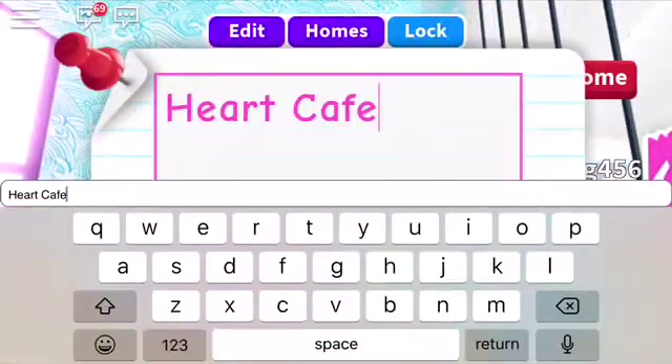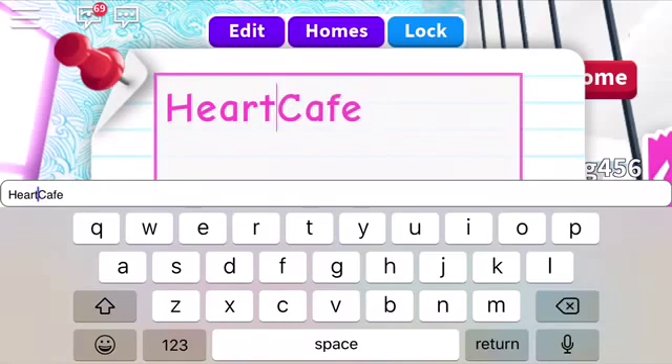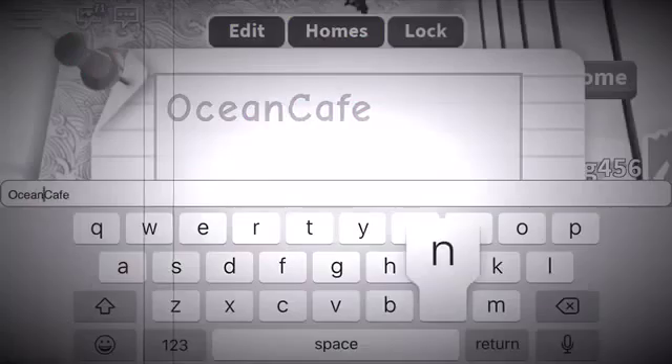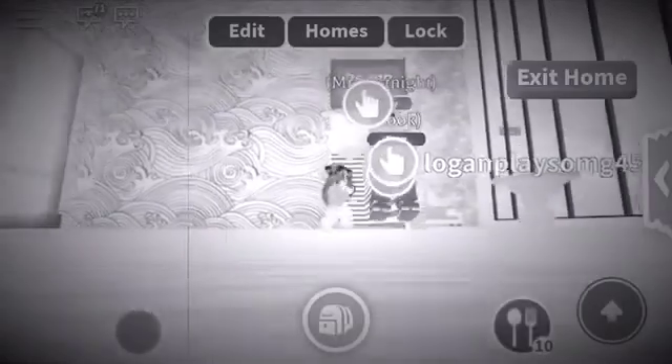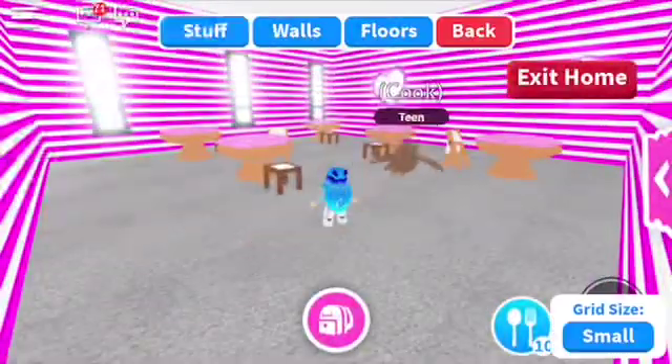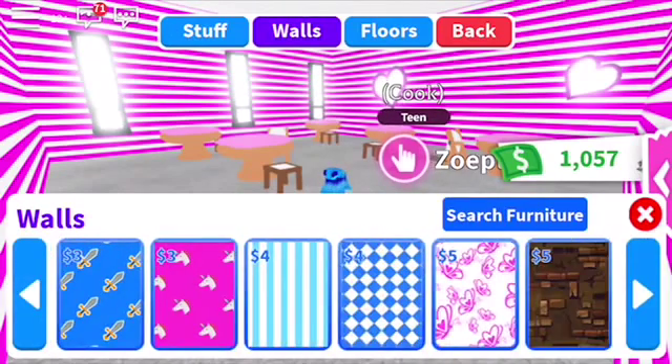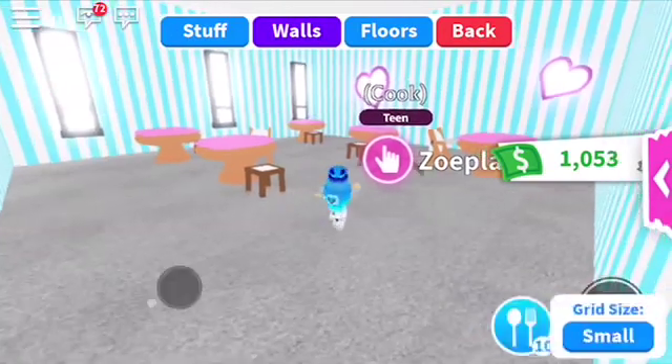Okay, so now I'm going to do the cafe. I'm going to change the heart cafe into ocean cafe. If I mess up the spelling, just don't make fun of me because I just forget sometimes. I'm going to be doing the ocean cafe and I'll see you in a few.